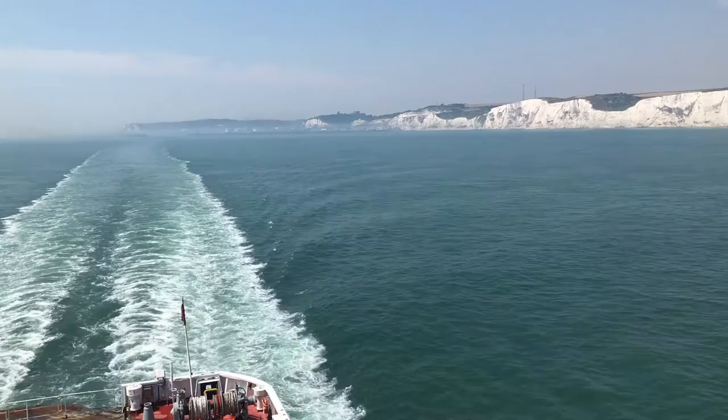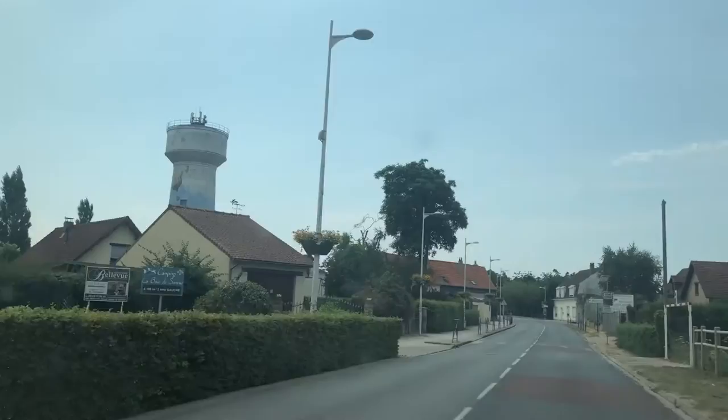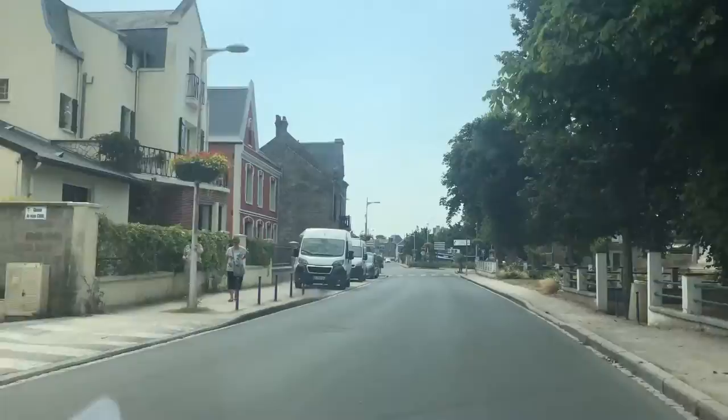Arriving in France, the first thing I had to adapt to was driving on the right-hand side of the road. Needless to say, it happened very quickly. Only roundabouts were a touch confusing at first.